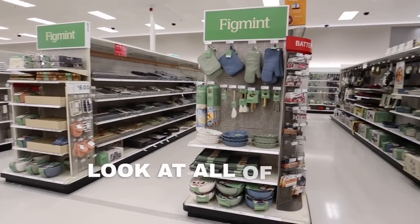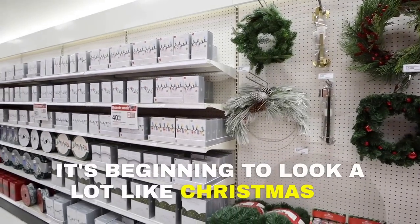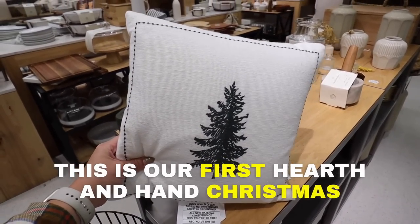Welcome back to my channel and happy Target Tuesday! Today we are sharing a brand new Target home brand called Figment that is taking over the store. Look at all of this amazing new kitchen decor — it's beginning to look a lot like Christmas at Target. This is a whole new kitchen line.